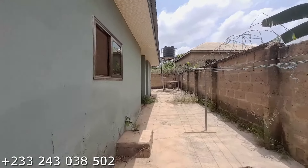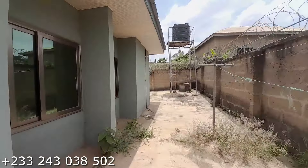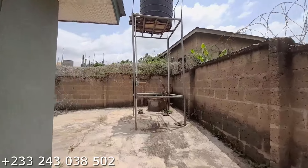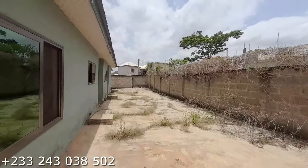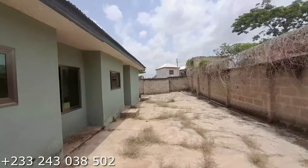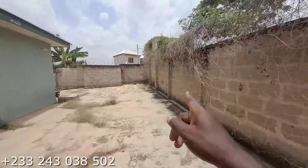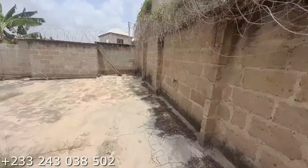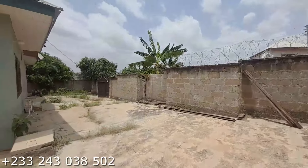Now let's go inside and have a look at the interior. This is the water stand and that is the water tank up there — water is available. You also have a tap for washing here. It has a little work to be done on this property.